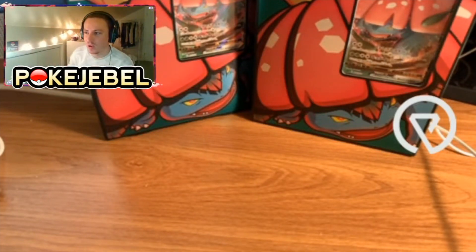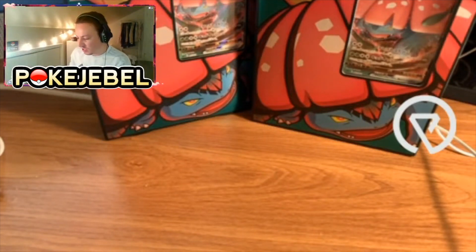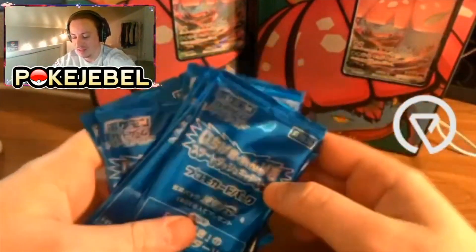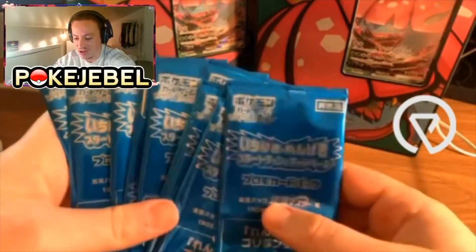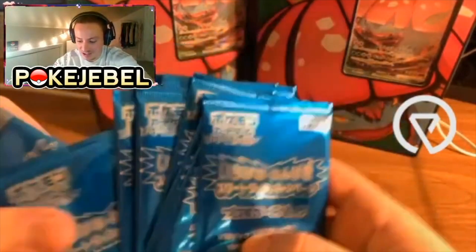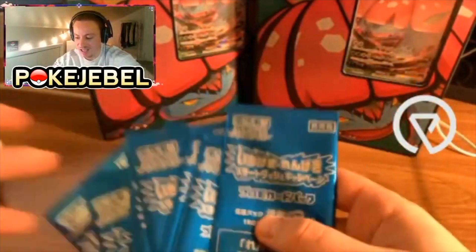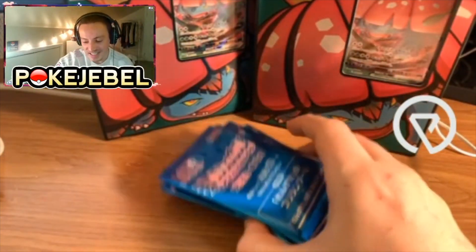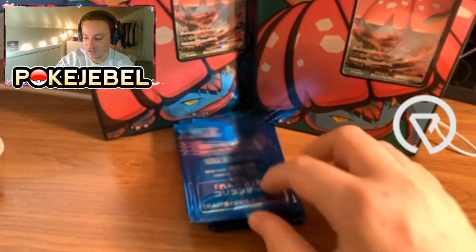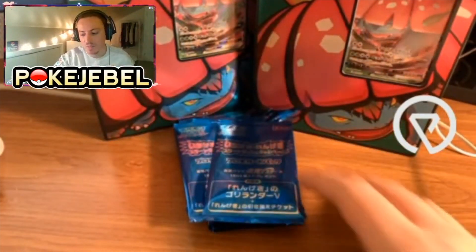Everything is usually put into the blue envelopes that you guys are accustomed to, but these packs are literally lying on top of the box. I feel as though a customs officer ripped into it — it doesn't look like he actually opened any of it, he just wanted to see what it was. These were ripped out of the envelope. These are from the latest set — Rapid Strike Master and Single Strike Master. These are the promo cards; I do have these as singles later on in the video.